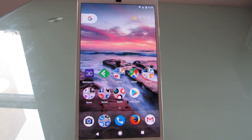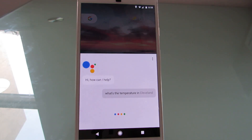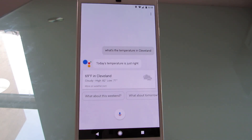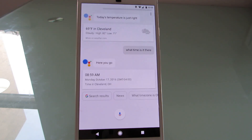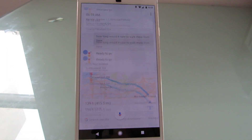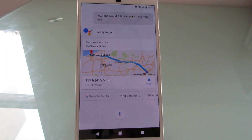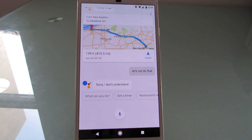Okay Google, what's the temperature in Cleveland? The temperature in Cleveland is 69. Okay Google, what time is it there? The time in Cleveland, Ohio is 8:59 a.m. Okay Google, how long would it take to walk there from here? Walking to Cleveland will take you five days and 19 hours. Okay Google, let's not do that. Sorry, I don't understand.